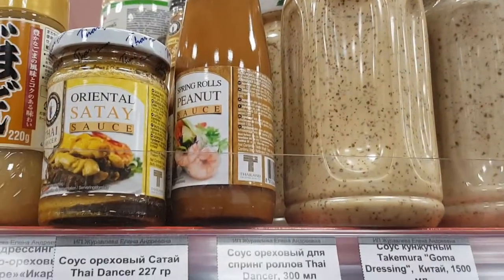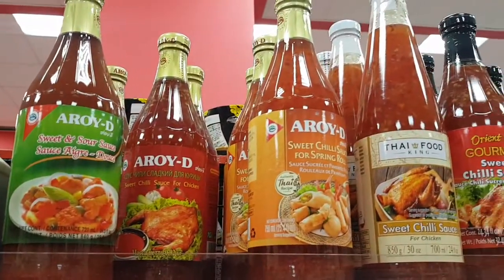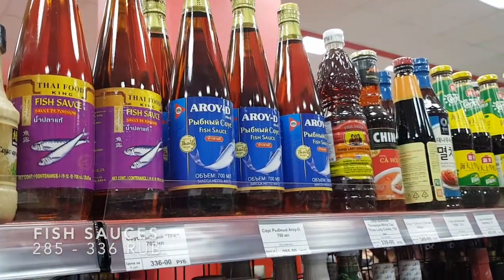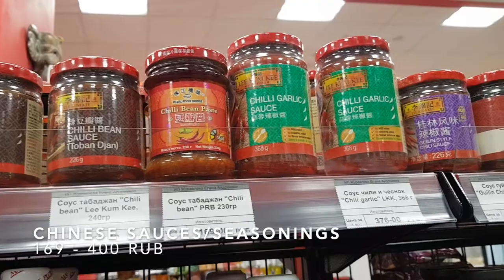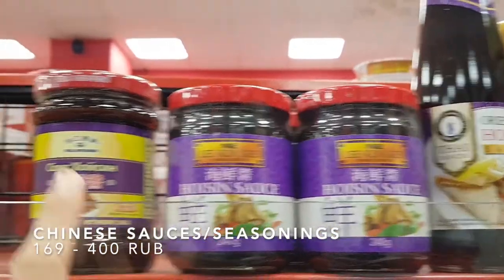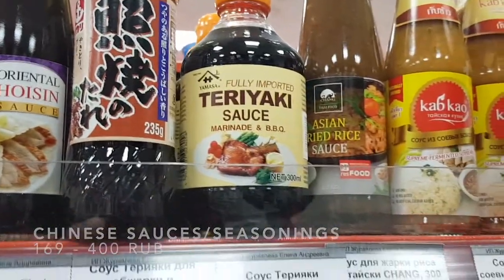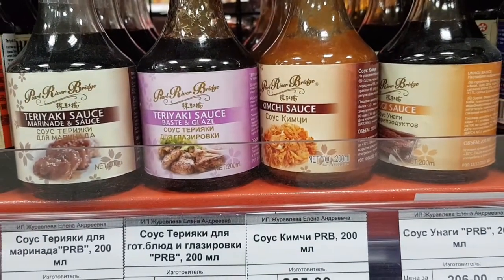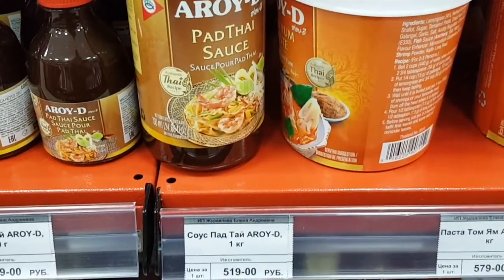You will surely find almost everything that you need here to make authentic Asian dishes at home. If I could make a suggestion to the management, I would recommend that they import Filipino food products like sinigang mix, kare-kare mix, Filipino brown soy sauce and vinegar to make that yummy adobo — the list could be endless! As there are quite a few Filipinos here in St. Petersburg, Russia. The Filipina in me would be happy for them to have those products, but for now the Chinese in me is already happy!